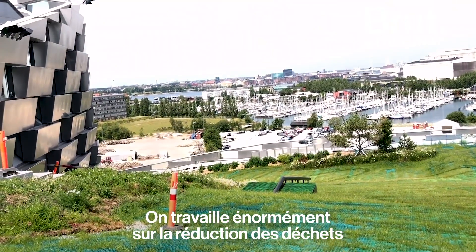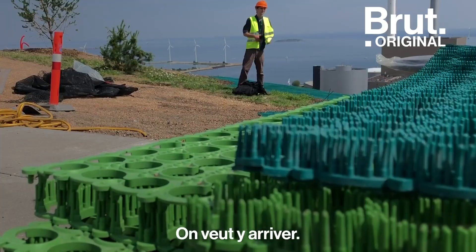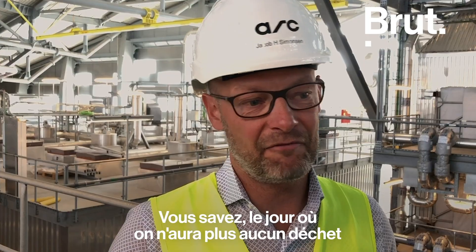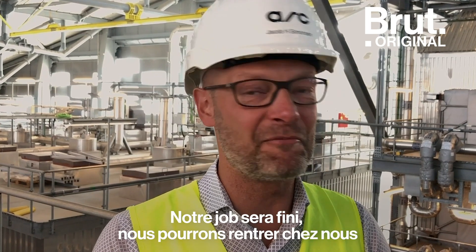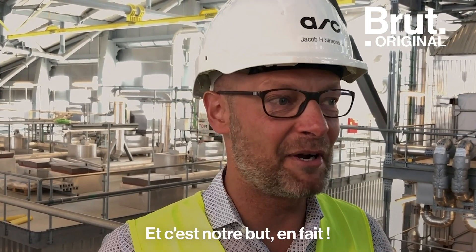We are working very much on trying to create waste reductions and also recycling. We want this to happen. The day when we have no waste at all is a day of feast — our job is done and we can close this plant. And that is actually what we are working on.